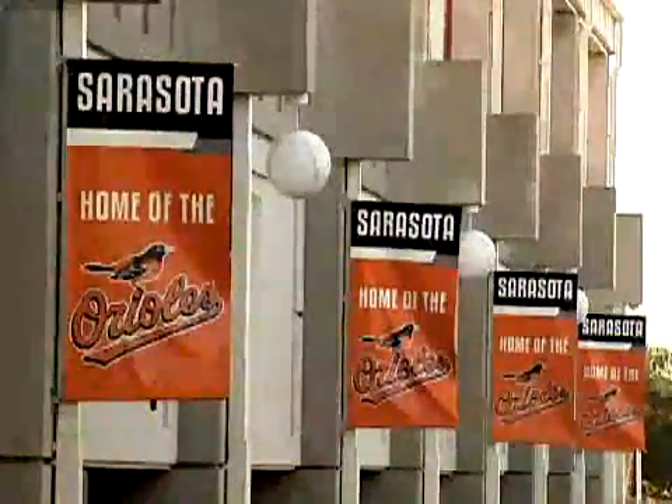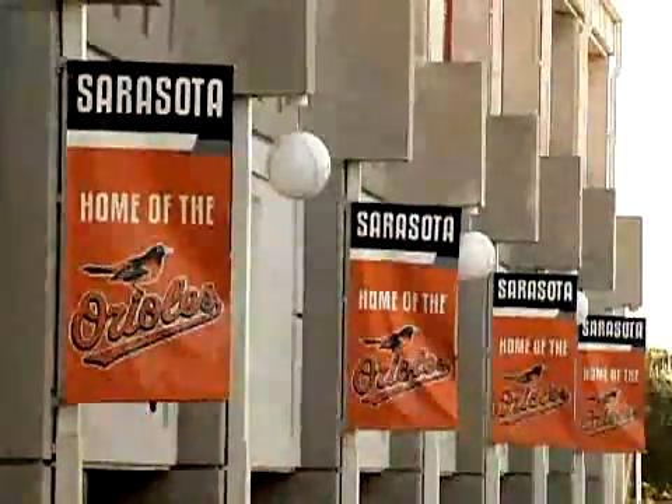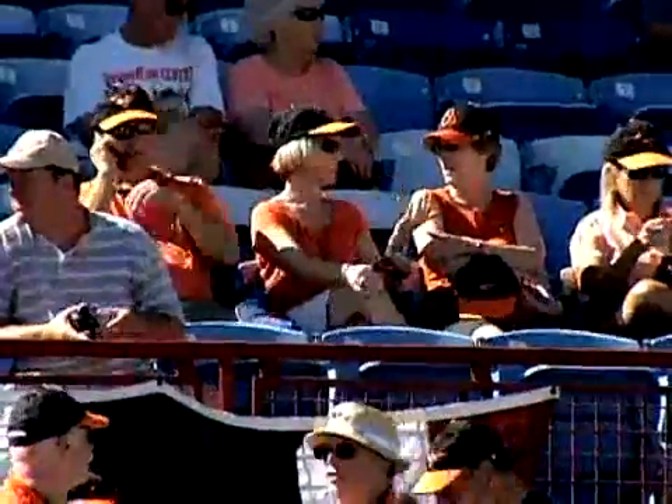Looking around Ed Smith Stadium, there's still plenty of red from when the Reds called this place home. But the Baltimore Orioles have begun putting their own touches on the ballpark. Fans will soon see a total transformation. I've seen the blueprints of it and it looks like it's going to be terrific. Fans will love it.